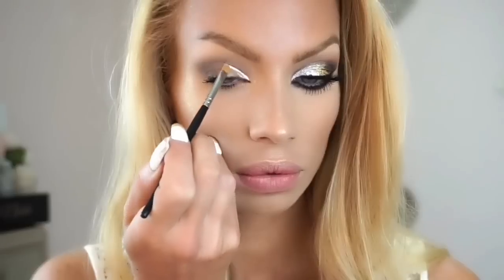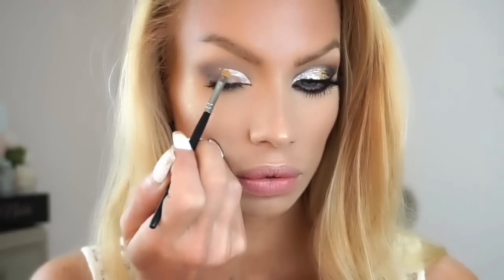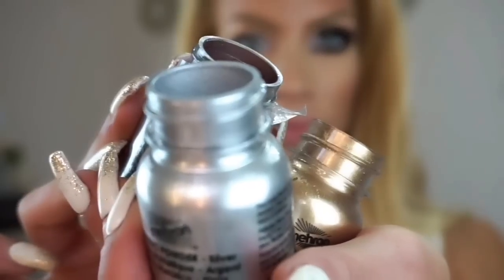I always cut my crease with concealer, but I have been loving doing it with this Tarte Clay Pot in white. It's such a phenomenal base.